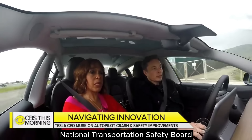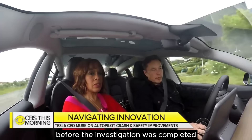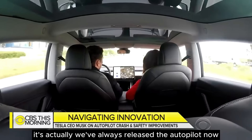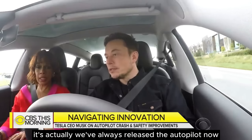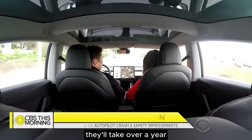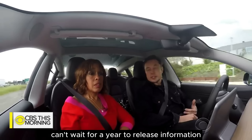The National Transportation Safety Board criticized Tesla for releasing the results before the investigation was completed. Why did you do that? Well, we've always released the results. Are you on autopilot now? Yes, currently on autopilot. The NTSB takes a long time to complete an investigation — it'll take over a year. So I said, look, we can't wait a year to release information.